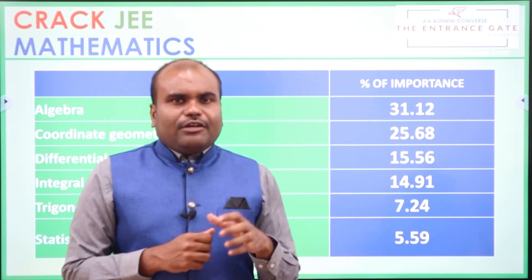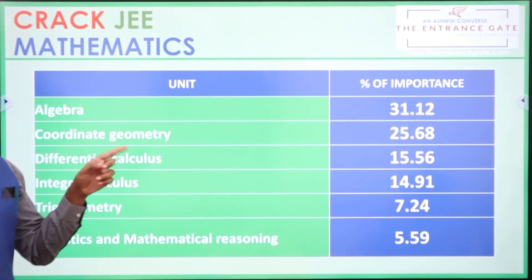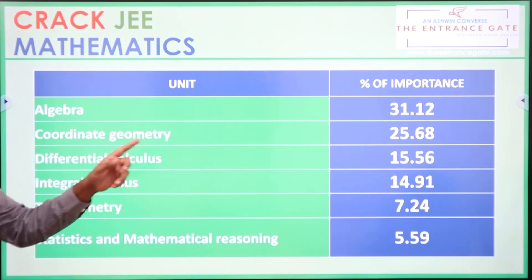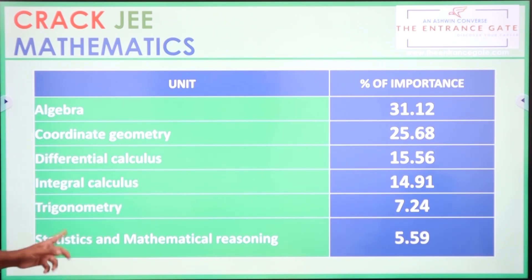So first importance goes to Algebra, which has 31.12% of importance. Coordinate Geometry with 25.68, Differential Calculus 15.56, Integral Calculus 14.91, Trigonometry with 7.24, Statistics and Mathematical Designing 5.59.